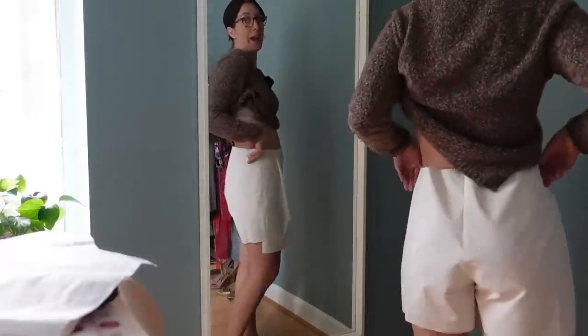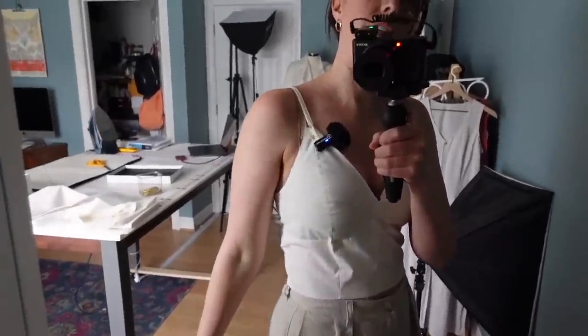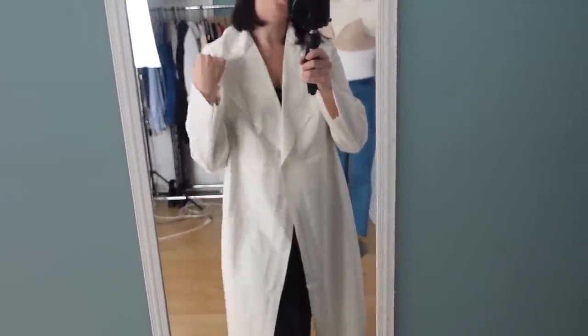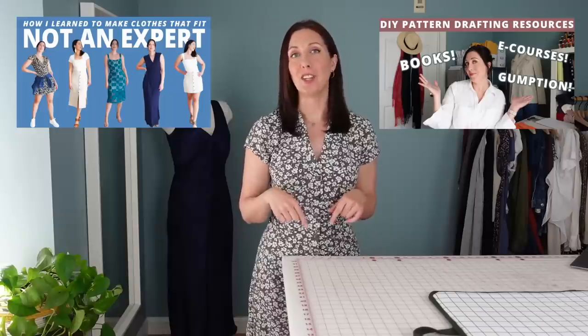Fitting can be challenging at first — I've definitely faced my own challenges with learning how to fit garments. I just kept at it and persevered, and now fitting doesn't cause me that much stress. There are so many resources that can help you with fitting, and I've done videos on it here that I'll link in the video description below.